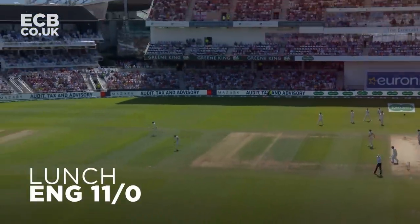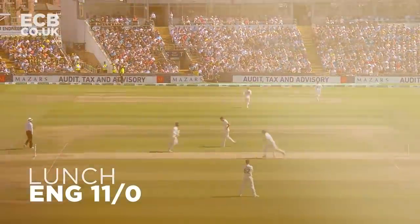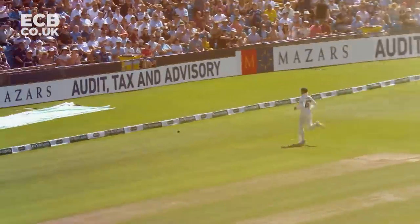A bit iffy but a piece of runs. Pretty quick this outfield — didn't get all of it but might race away. It's very quick. It's four.